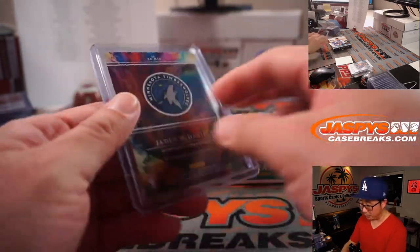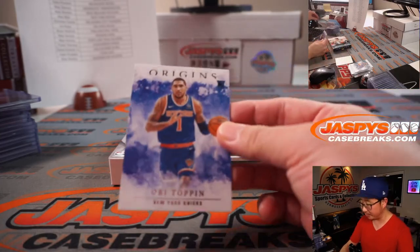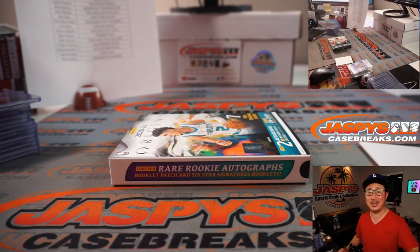And there you have it. I'm Joe for JaspiesCaseBreaks.com. That was Origins Random Team break number three. The second half is in the store — go and get it. We'll see you next time. Bye-bye.